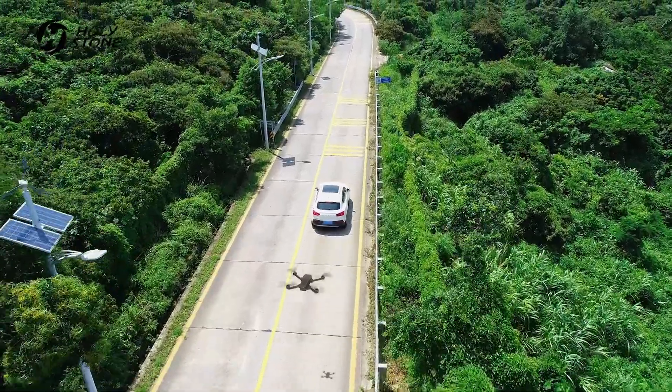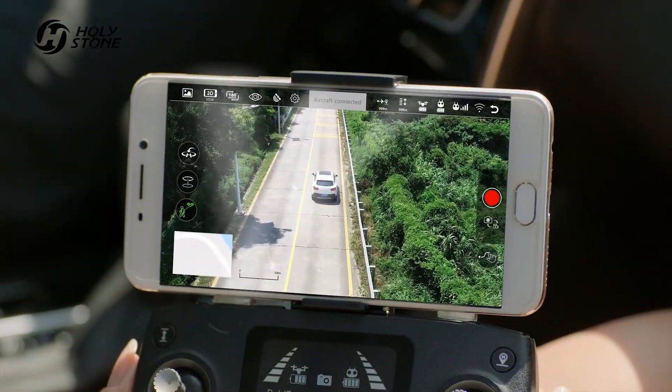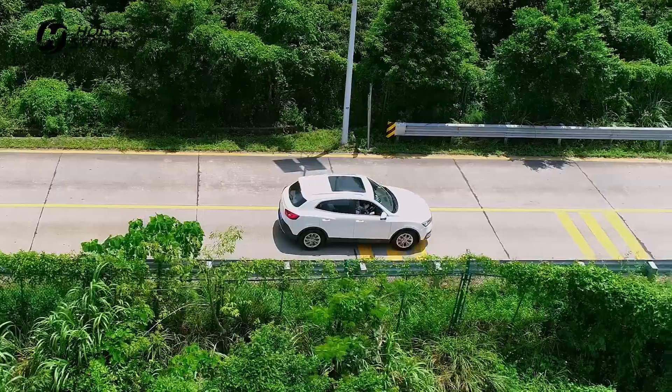The HS 720 will follow you like your shadow. Easily get professional images every time.